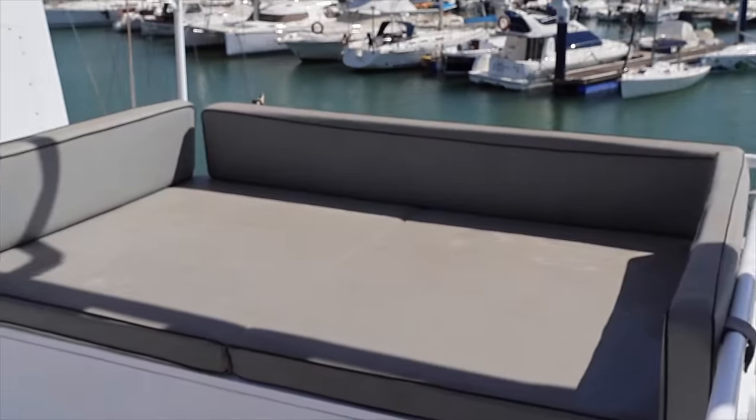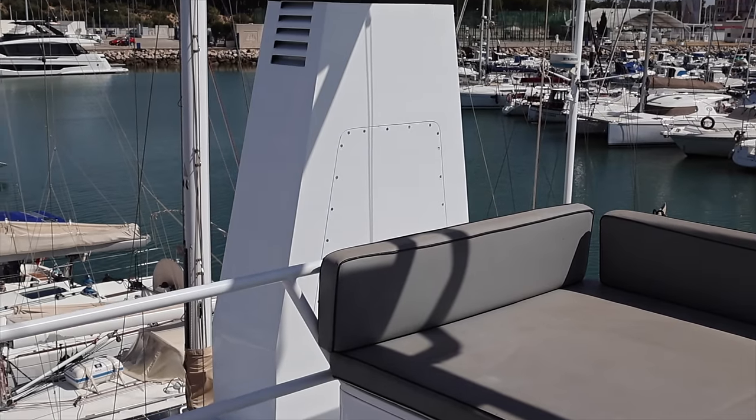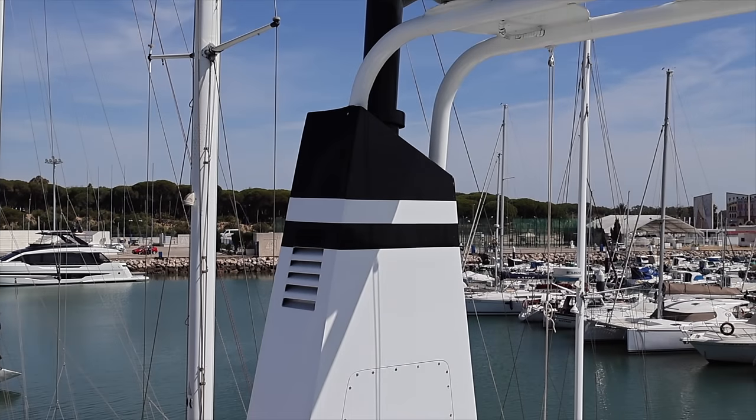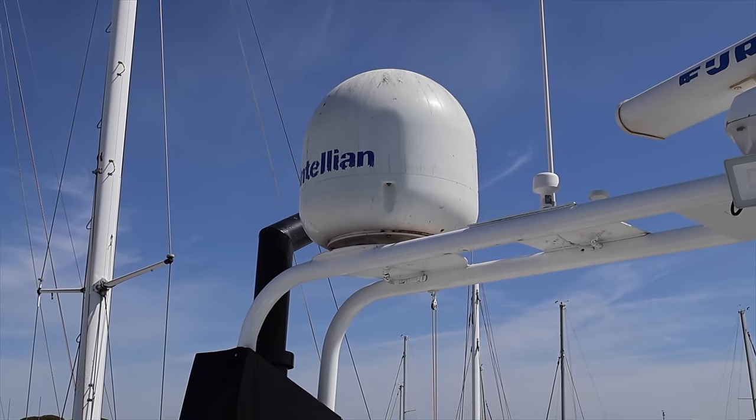The dry stack type of exhaust system eliminates the need for a water-cooled exhaust, making it more efficient and less prone to corrosion. The dry stacks also help reduce noise and vibration, providing a more pleasant experience for those on board.